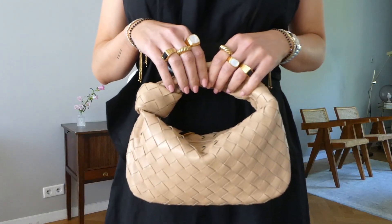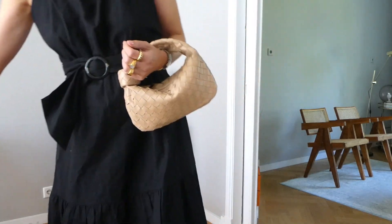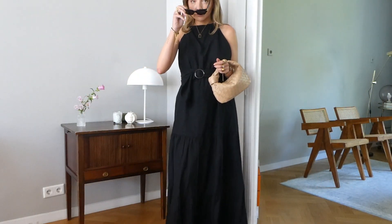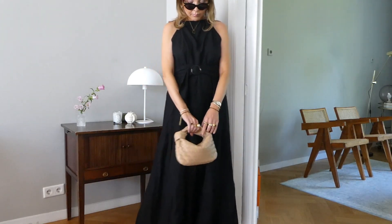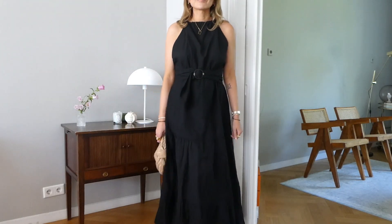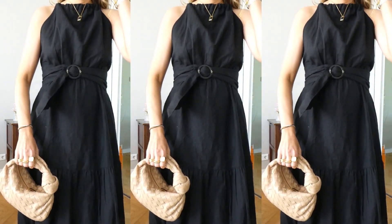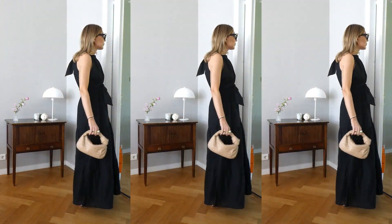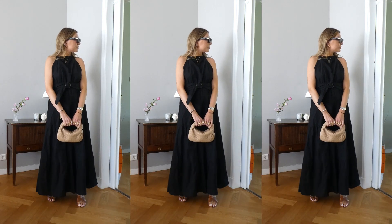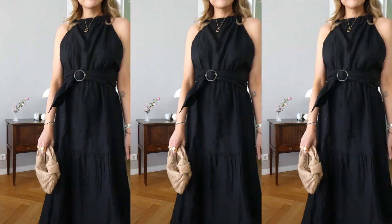For the bag I'm wearing my Bottega Veneta mini Jodie. I wear this bag so much because Bottega Veneta bags are luxury but more understated — when my shoes or belt already show a logo, I don't like to add another logo bag, so I always pair my Bottega bags with more statement accessories for a good balance. This dress can easily go from day to night just by switching the shoes — swap the flat sandals for heels and it works perfectly for a date night.